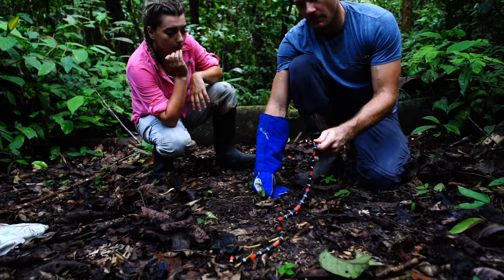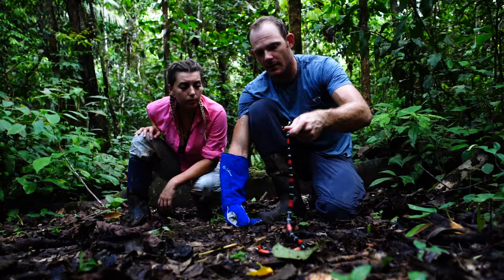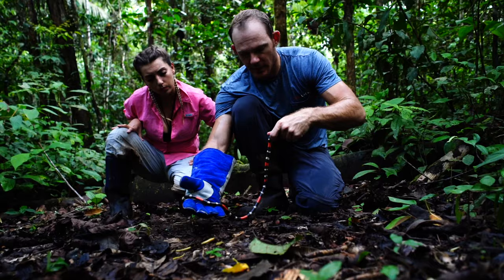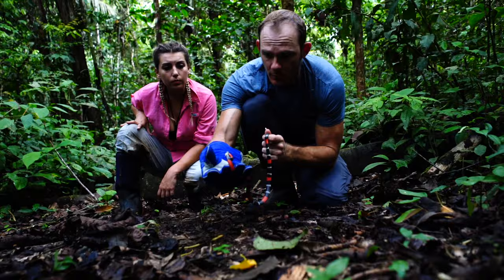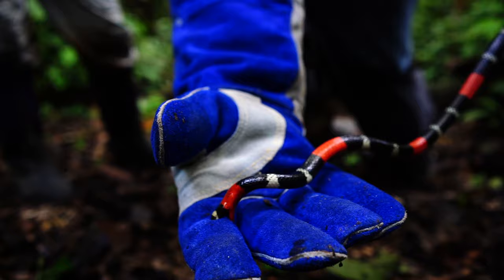These guys are mainly nocturnal — you usually find them at night, or early in the morning, or if it's really dark under the canopy. How often do they eat? Just like any ectothermic reptile, if they eat a large prey item they don't have to eat very often — probably every couple of days or once a week, depending on prey availability. And they bask? No, you won't find these guys out basking — a lot of nocturnal species don't bask at all.